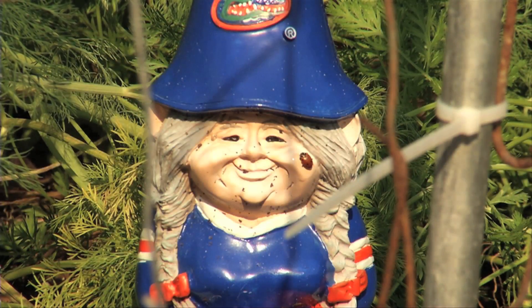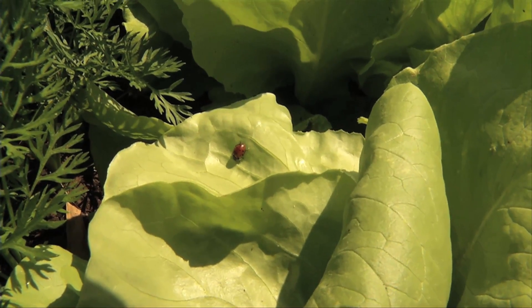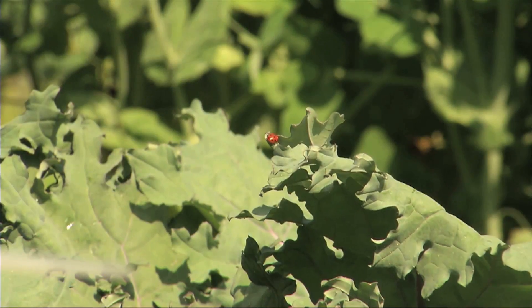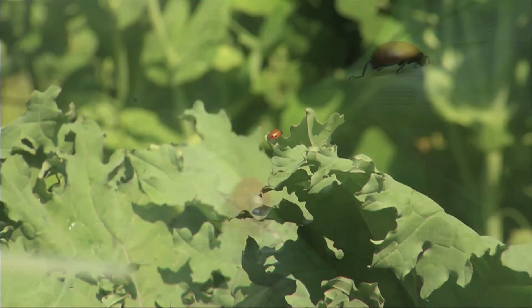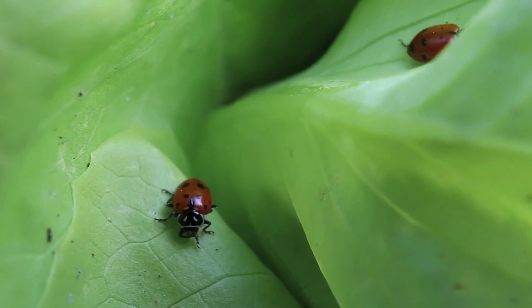Ladybugs can be affected by pesticides, so if you're trying to protect ladybugs in your garden, you just want to watch out and make sure that you're not spraying them with pesticides, or just try to avoid using pesticides in your garden. If you have a lot of ladybugs around, they could be doing all the good work that you need done anyways.